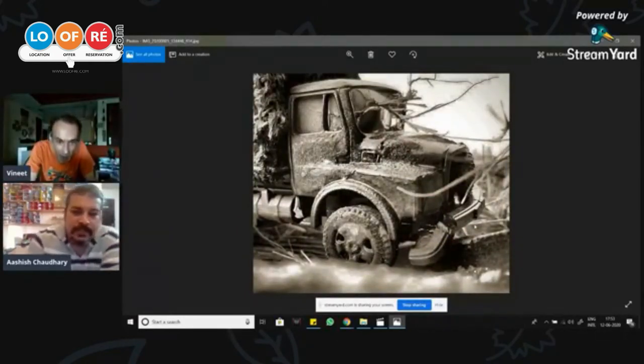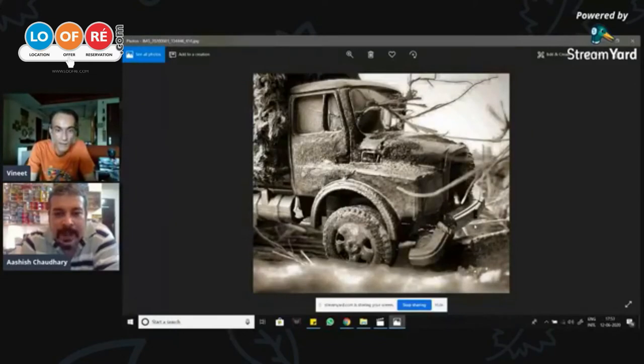I was talking about dioramas. This is one of the dioramas I built up recently. This is basically a plastic toy truck which is available in the market for about 200 rupees. Using cheap models to break up and build into dioramas like this is always pocket-friendly.